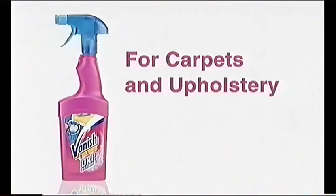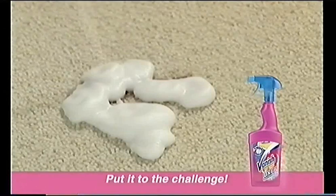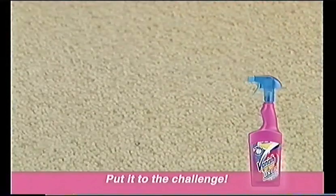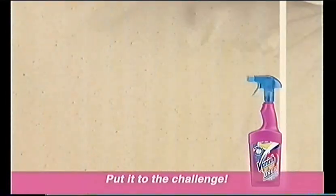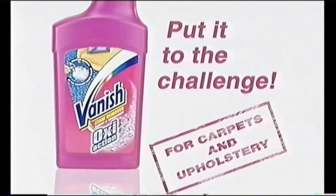Red wine, blackcurrant juice, tea — try the power of Vanish Oxy Action on tough stains. Just spray Vanish Oxy Action onto the stain, then leave it for a few minutes. The active oxygen in the foam penetrates deep into the carpet pile, removing the stain. Let the carpet dry and it's completely gone. This sofa looks ruined — but watch! Vanish Oxy Action can remove tough stains before your eyes. Make stains disappear with Vanish Oxy Action for carpets and upholstery.